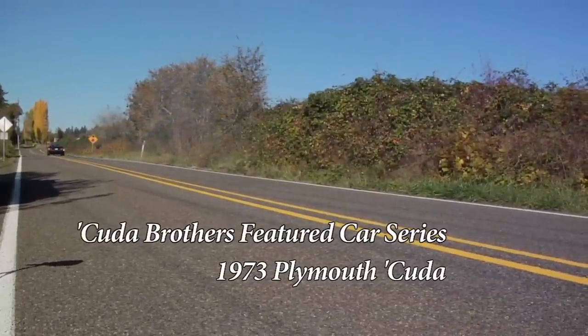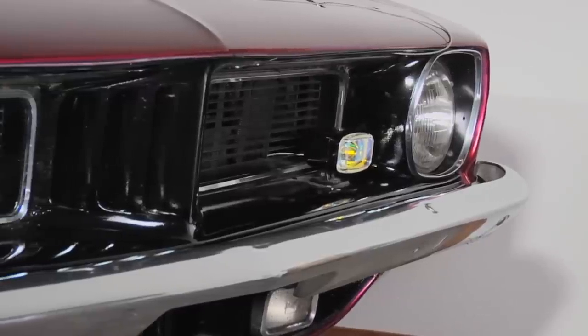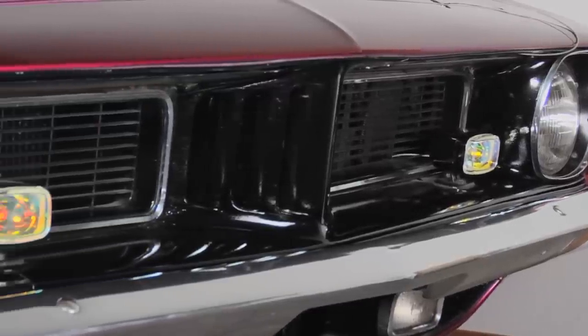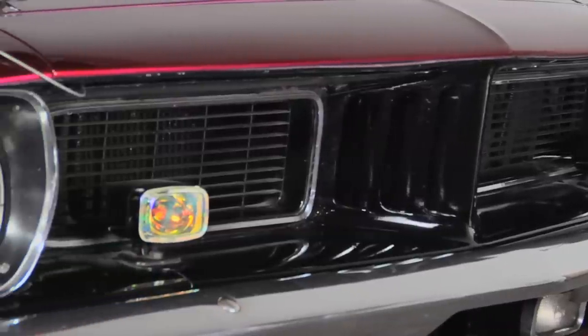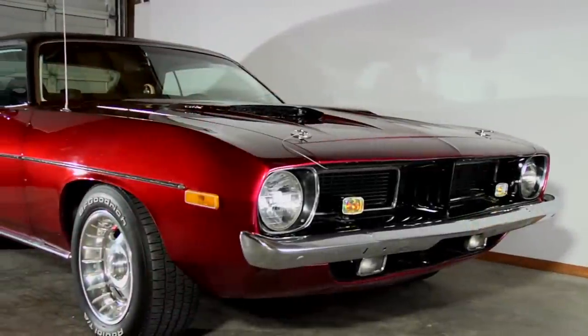I've always been a car guy. I just like all cars — bikes, boats, mainly cars. This has just been my favorite one. I've had multiple muscle cars, but Cudas stand out.